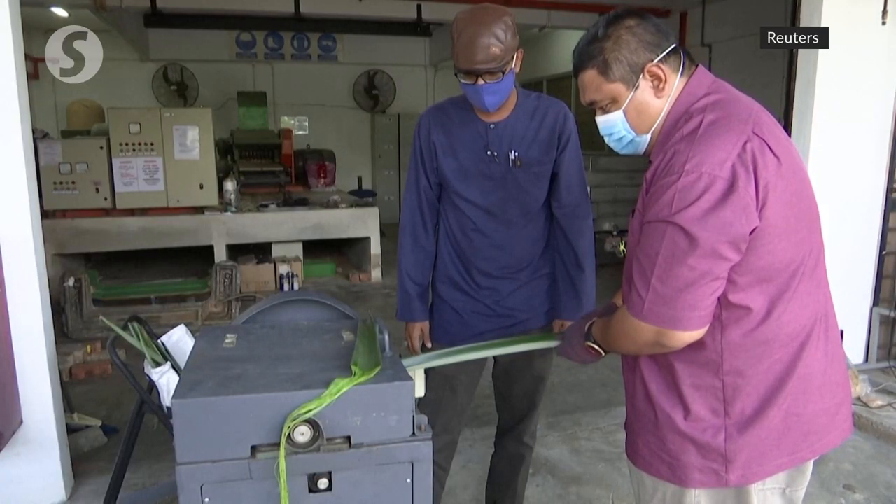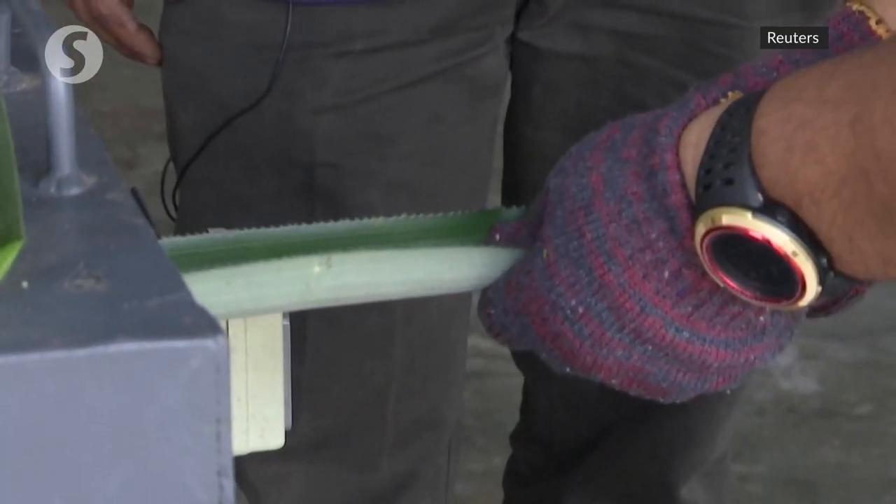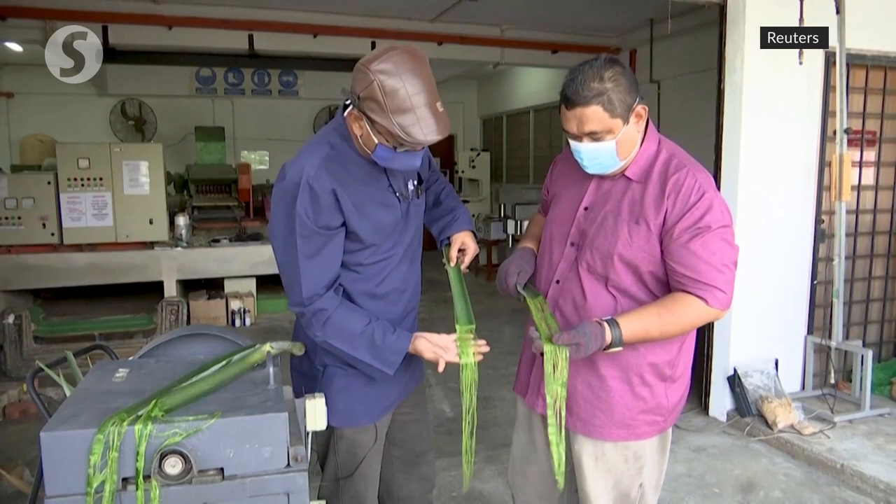Tarek's team uses discarded pineapple leaves to create the skeletons of aerial drones. The most important thing about this particular design is we are using agricultural waste — transforming the leaf of the pineapple into fibre, and that particular fibre has been shown to be usable for aerospace applications, basically in inventing a drone.